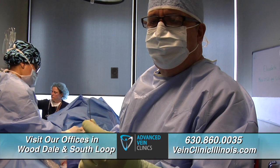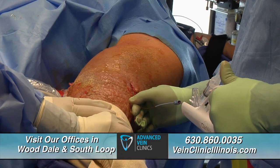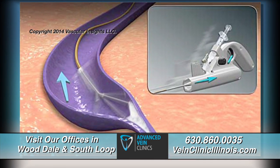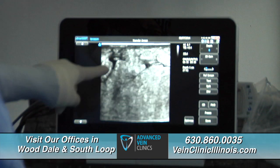At the tip of the catheter is a device that rotates 3,500 times a minute. Dr. Tolitano rotated the device while injecting a scarring solution at the same time. The combination of the spinning and the scarring agent closed Karen's vein — you could even see it on the ultrasound.